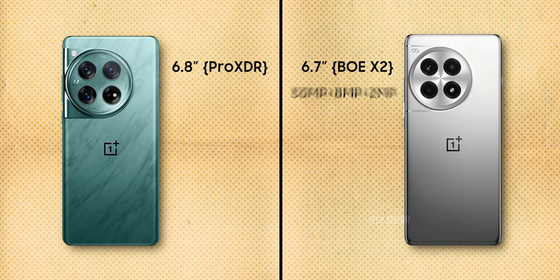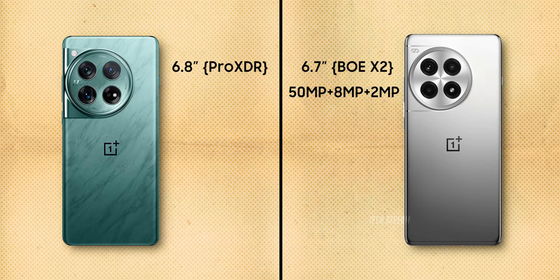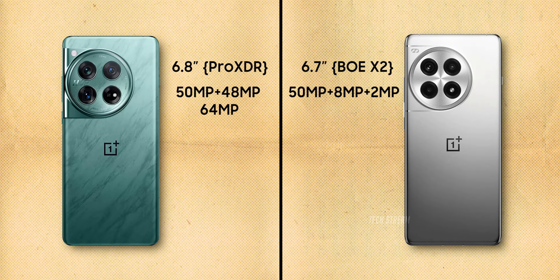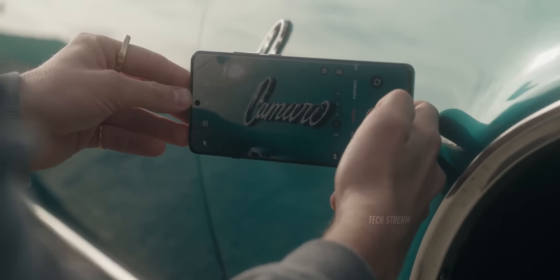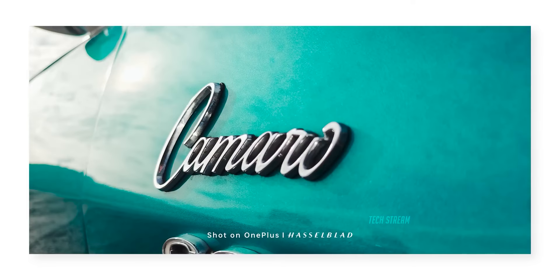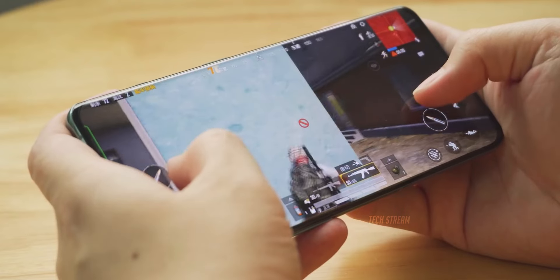In the camera setup, we might get a letdown, as the 13R will get a 50MP + 8MP + 2MP sensor configuration. On the other hand, the OnePlus 12 has a 50MP + 48MP + 64MP setup. If you are a camera-centric person, the OnePlus 12 is a far better option than the 13R.